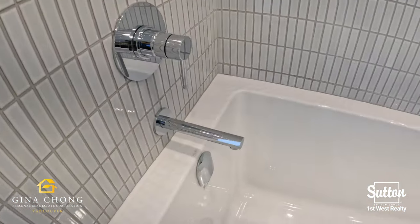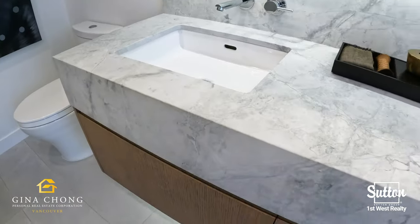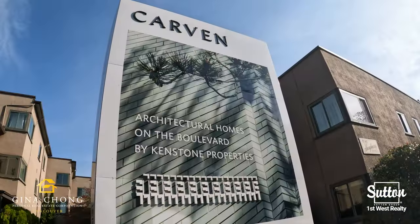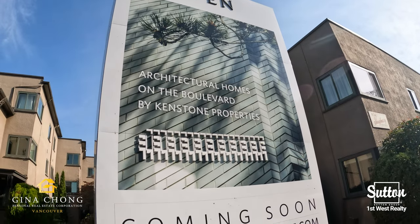Enjoy in-building amenities including a co-working space and a rooftop patio with kitchen. Residents will also receive a parcel locker and an EV charging parking stall.